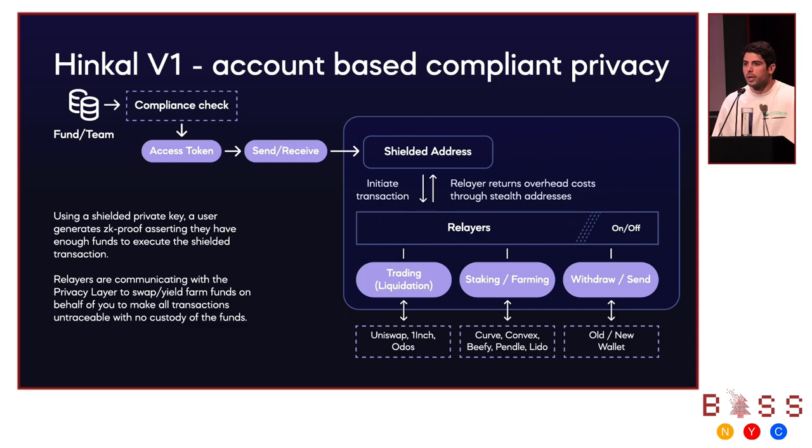With Hinko v1, we have already proven the need for privacy across two verticals: first, private on-chain trading strategies including liquidity provisions, yield taking, and trading; and second, enterprise B2B payments settled in stablecoins. We have processed hundreds of millions in transactions in 2024. Here's how Hinko works: first, users pass a compliance check and receive an access token, which is a green light to private transactions. Then every user has a private address inside the Hinko smart contract.